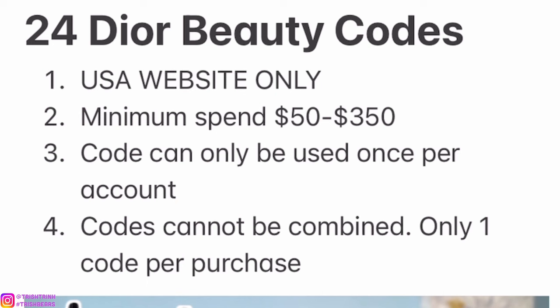First off, I do want to say that these codes will only work for the Dior USA website. There is going to be a minimum spend of around $50 to $350 for the codes. The codes can only be used once per account, and the codes cannot be combined — only one code per purchase.